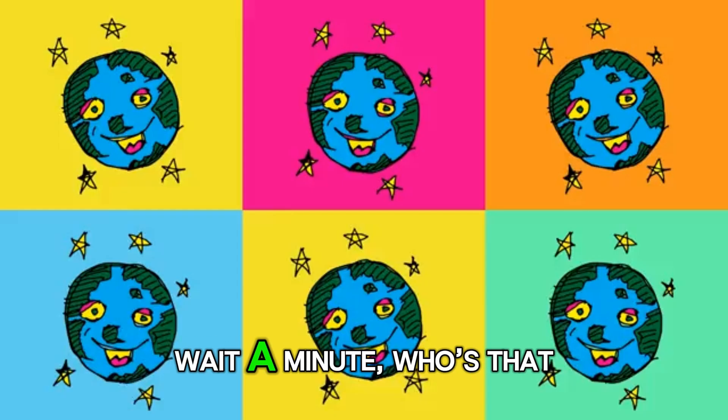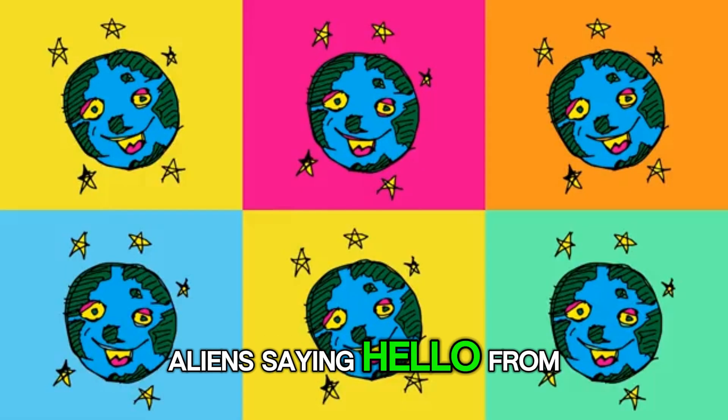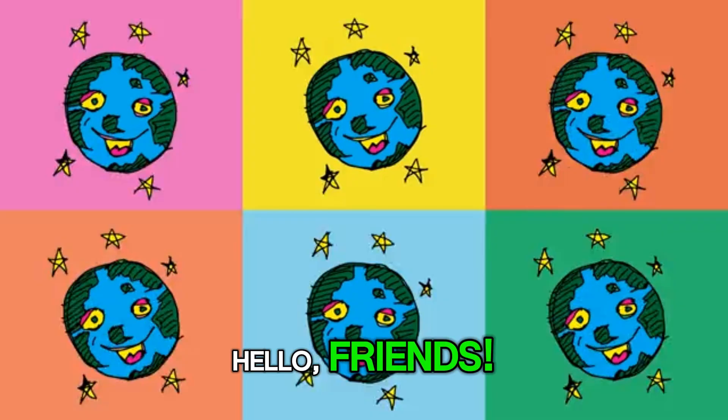Twinkle, twinkle. Wait a minute. Who's that waving at us? It's four friendly aliens saying hello from their colorful planets. Hello, friends.